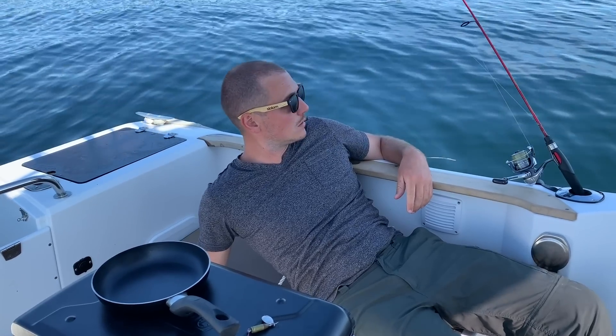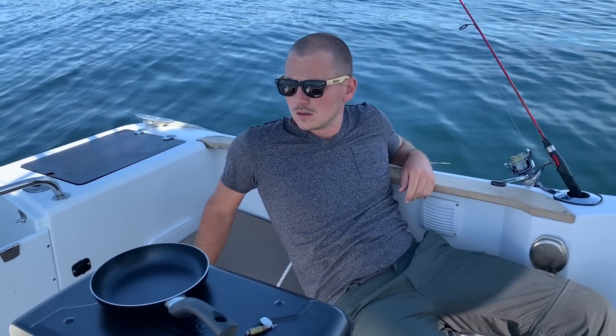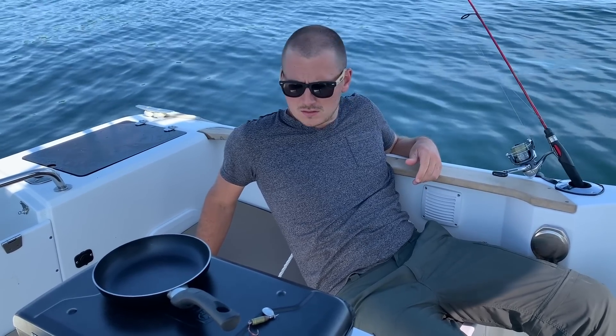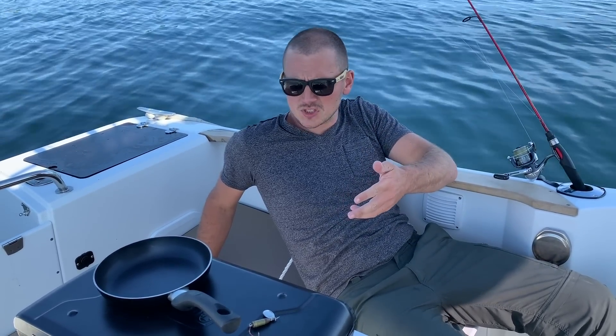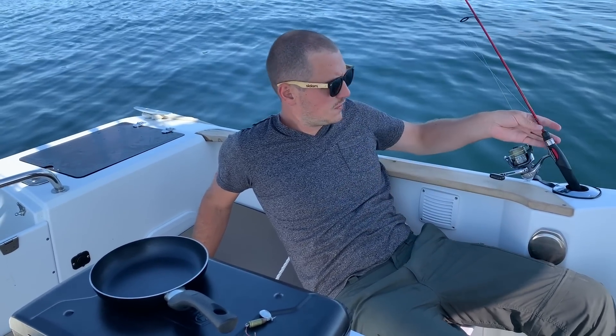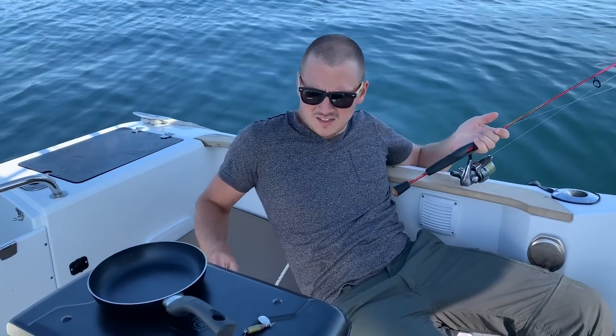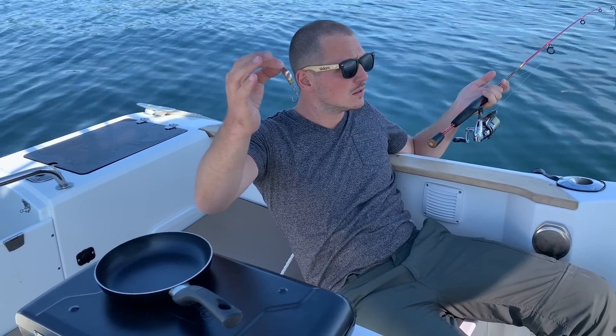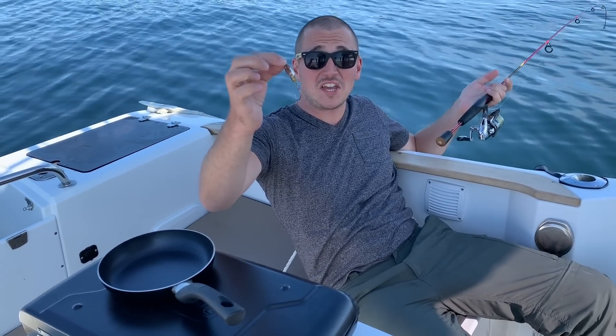Whoa! Where am I? Did I just wake up on a boat? Why is there a Coleman camp stove here, a fishing pole, and a bullet lure? Am I in heaven? I guess I might as well fish.